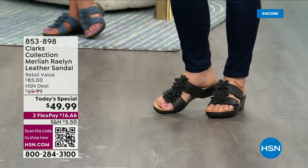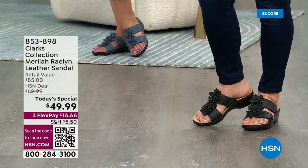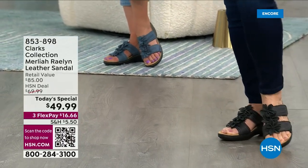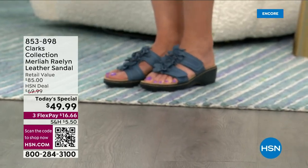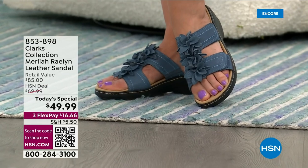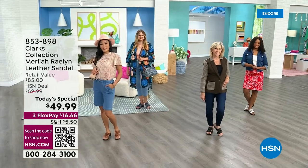Right now, just to tell you how popular these are, we have sold over 3,000 just last hour alone. Over 3,000 last hour alone. Why? Because they're comfortable, they're as cute as all get out, and we love the Clarks name. We love the quality, we love longevity, we love everything about it.